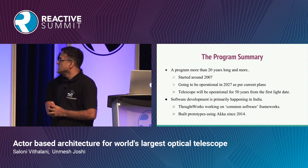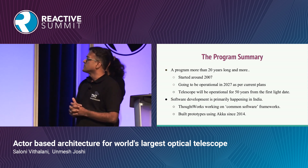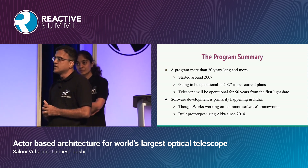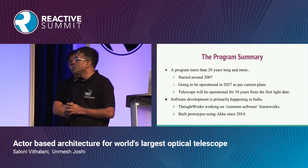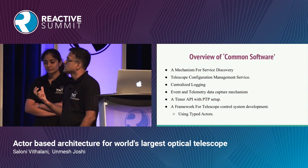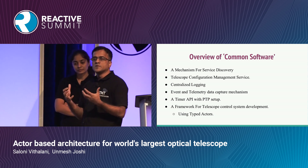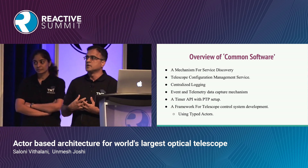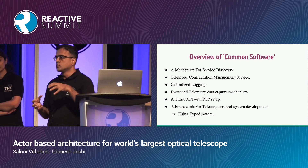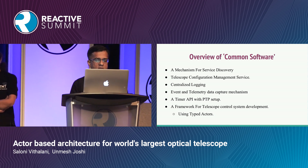Software development is primarily happening in India, and we have been working with the TMT teams since 2014. In the first few years, we primarily built prototypes using Akka. Now we are responsible for building what is called common software. This telescope is a huge structure with multiple subsystems, both hardware and software, and you need an ecosystem of services and tools where all of this fits in.